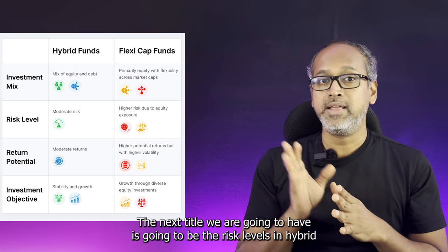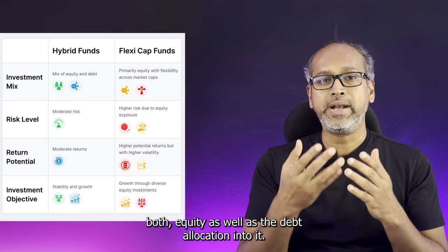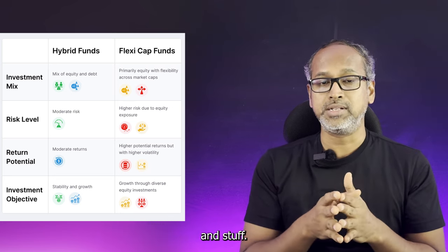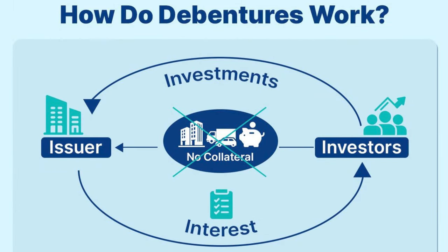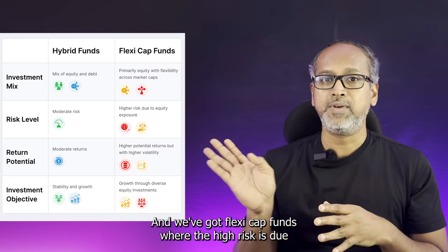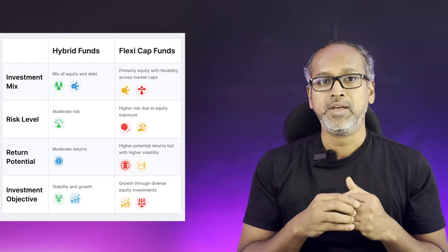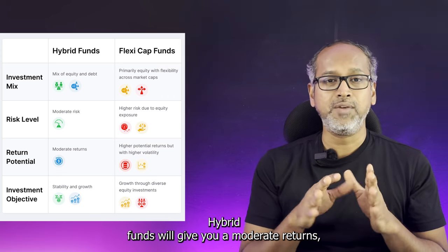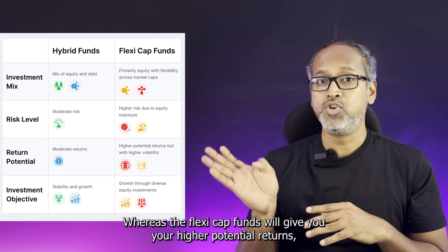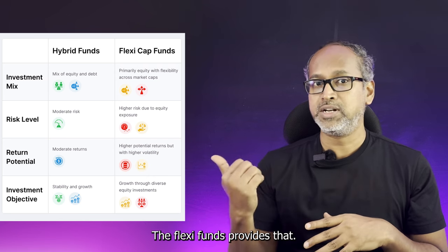For risk levels, hybrid funds carry moderate market risk because of both equity and debt allocation — with debt including government securities and debentures. Flexi-cap funds carry high risk due to complete equity exposure. For potential returns, hybrid funds offer moderate returns with long-term sustenance, whereas flexi-cap funds offer higher potential returns but with higher volatility.